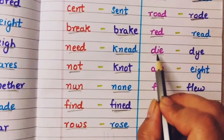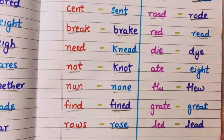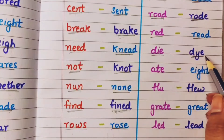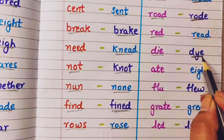Die means mar jana. And dye means jab when you are coloring your hair or some dress, the color that you use — that is a dye. Jo rang hota hai usko dye bolte hai.